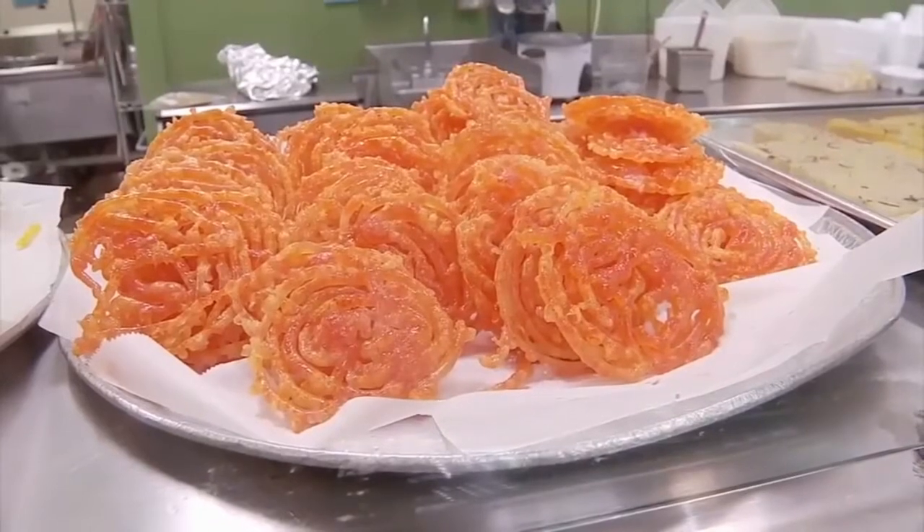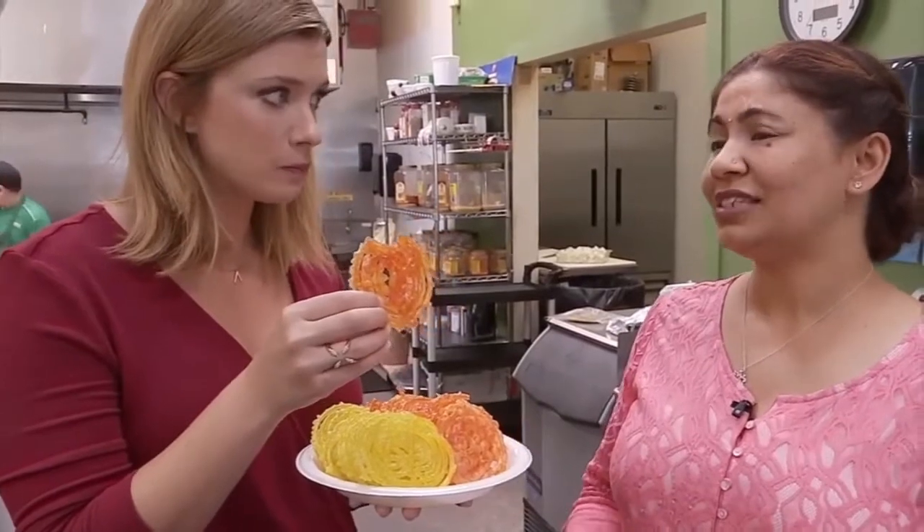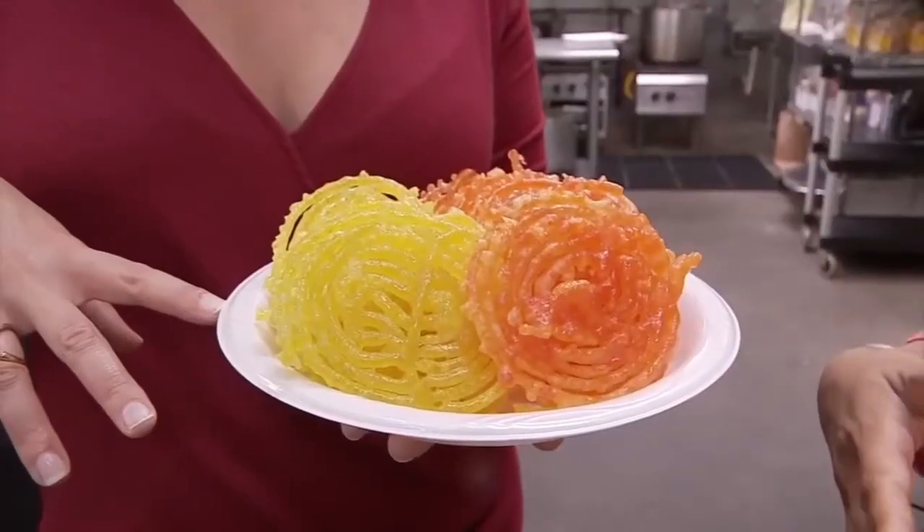For a sweet Indian treat, try jalabi — a really popular sweet snack used for celebrations. It's basically like pancake batter dropped into oil, and then dipped in sugar syrup.